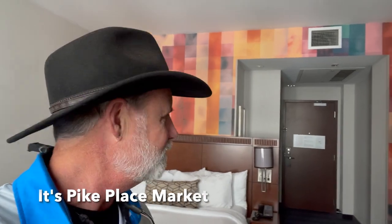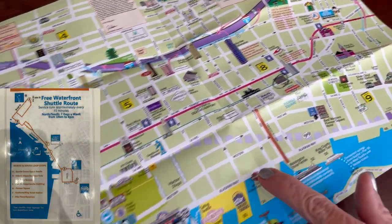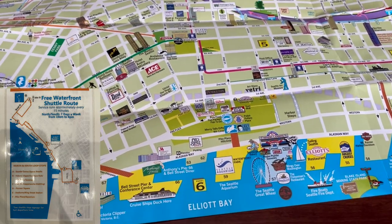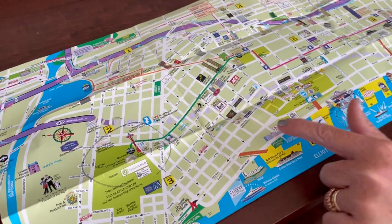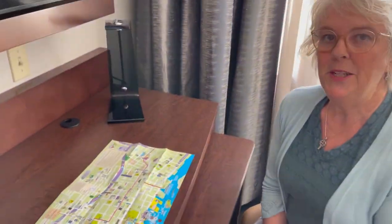Now we're going to go check out Pike's Place Market and the Space Needle. We have all day — it's only 10:30 — so we're gonna take this fun free shuttle that the concierge told us about that takes us along the waterfront, to Pike's Place Market, then on up to the Space Needle and the Chihuly Garden Museum. We took the train a couple stops down to Westlake to walk down the hill to Pike's Place Market.